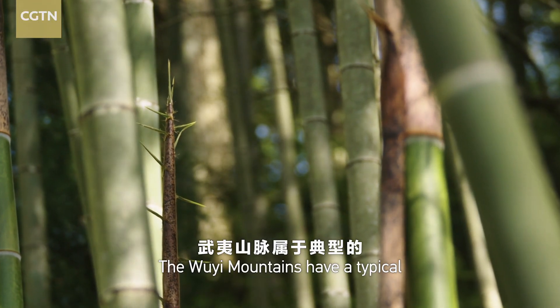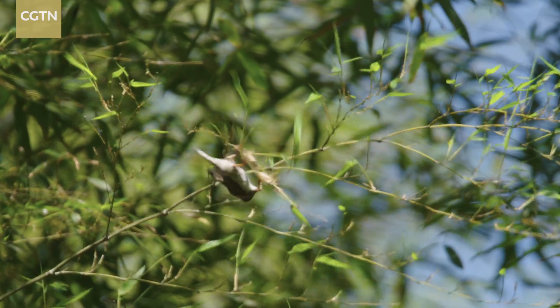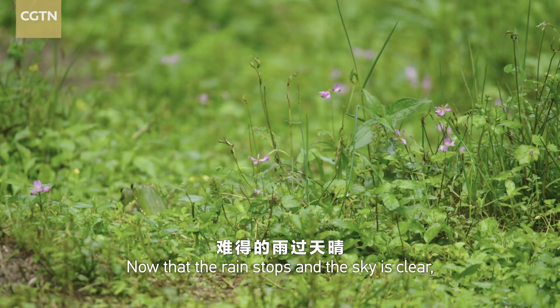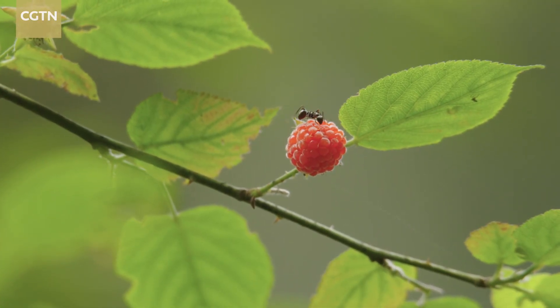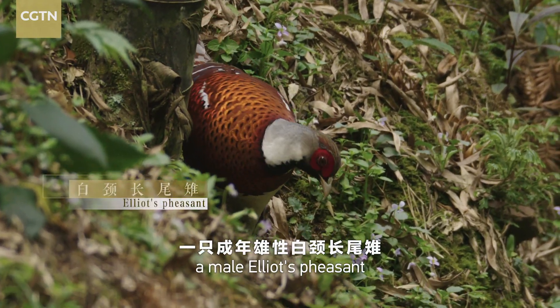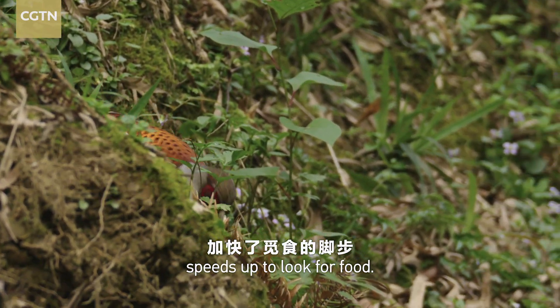The Ouyi Mountains have a typical subtropical monsoon climate. It is always mild and rainy in spring. Now that the rain stops and the sky is clear, a male Elliot's pheasant speeds up to look for food.